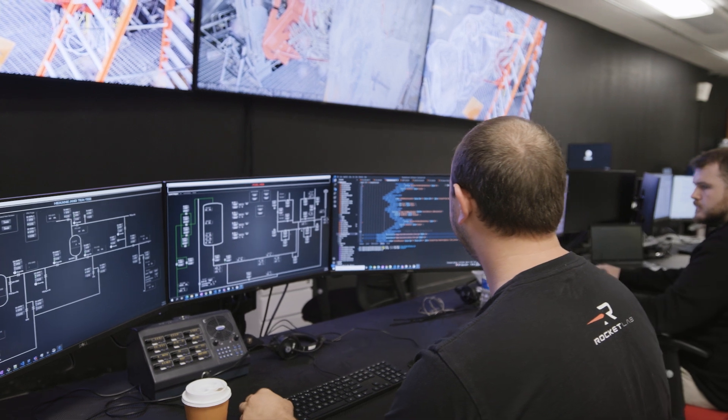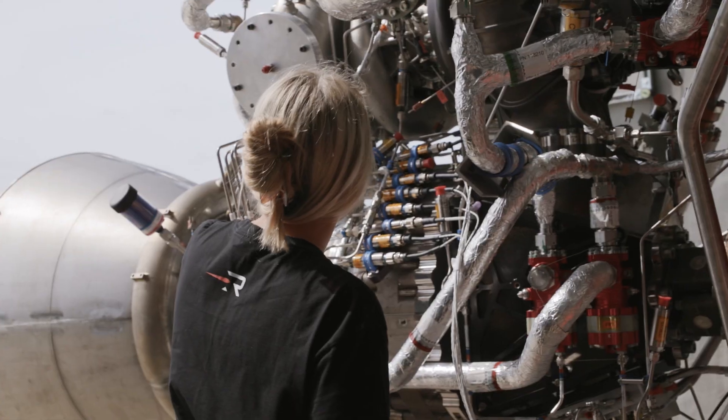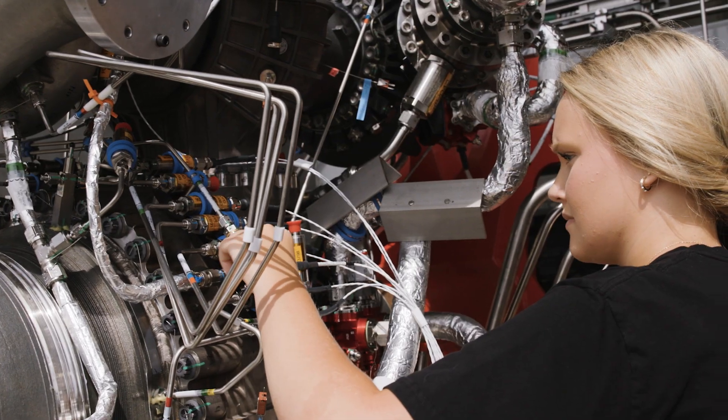Back in our control room, the human machine interface — HMI — that we use to control things, those things are in the final preps and final checkouts. We're ready now to push the engine through final commissioning and ready for hot fire.